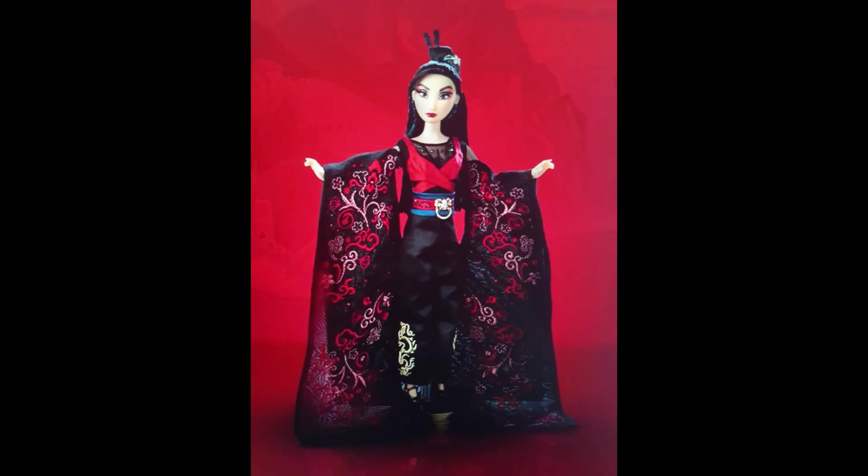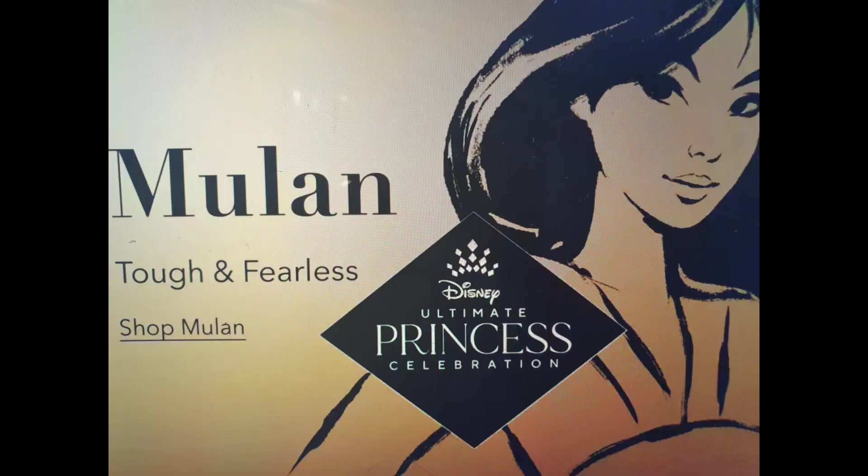Well hello everyone and welcome back to Life of Wonders, welcome back to my channel. Today I'd like to share my reaction to the last Disney Ultimate Princess Celebration doll — the Mulan set to be released at ShopDisney.com on the 4th of January 2022.